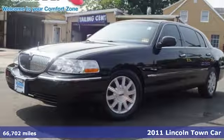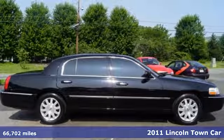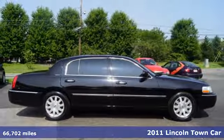It's a 2011 Lincoln Town Car. Lincoln, this is your comfort zone. And it comes with all the amenities you need.